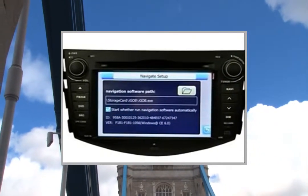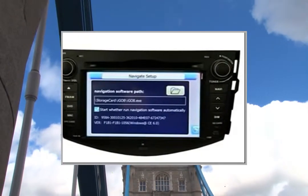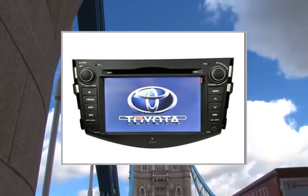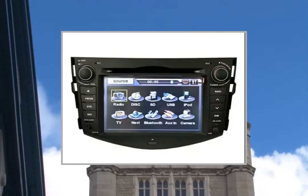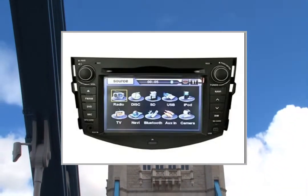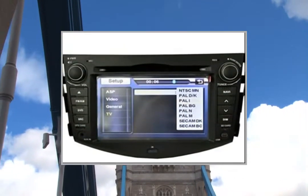Remote Control: Yes. Steering Wheel Control Interface. Connectors: 1x AV In, 1x AV Out, 1x iPod Connector, 1x Steering Wheel, 1x Rear Camera, USB, SD Card Port, USB Port, SD Slot.